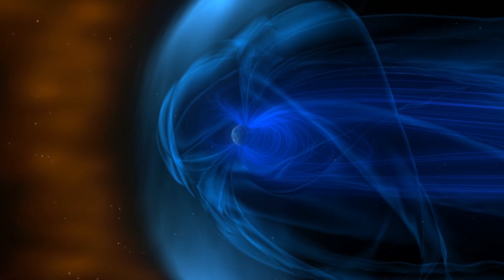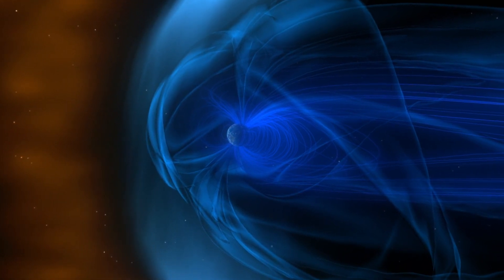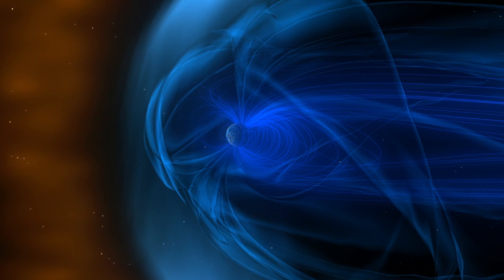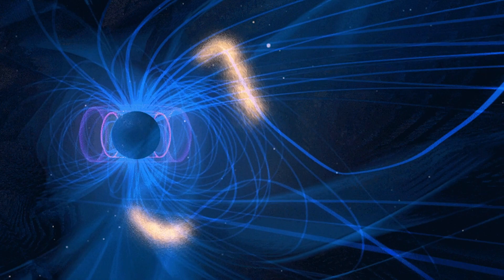The sun gives us charged particles and they impact the Earth's magnetosphere, which is our magnetic shield. The sun compresses the magnetosphere on the day side when it's daylight and then stretches it out into a long tail on the night side where you see aurora.